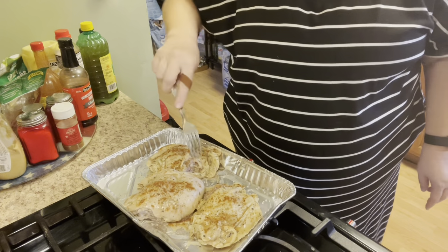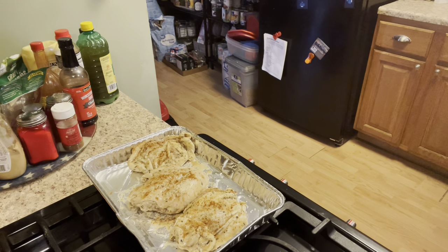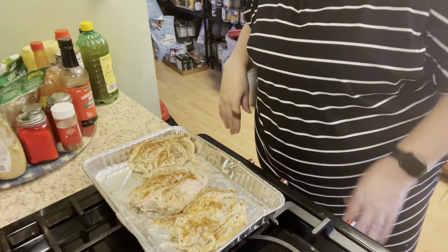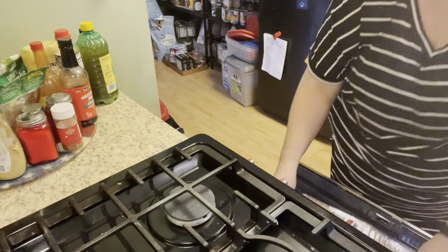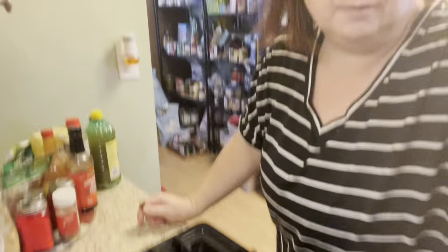They're going to bake at 350 as well — they'll take about 45 minutes, or until the internal temperature reaches 165 degrees and the juices run clear. Nothing worse than serving raw chicken. If you don't have a meat thermometer, I totally recommend getting one, or just get a good understanding of what to look for when you cook your food.